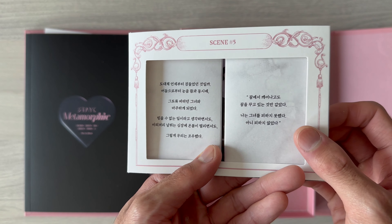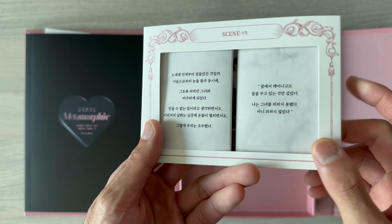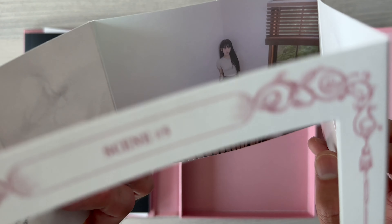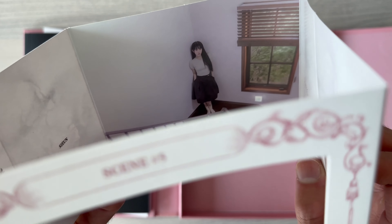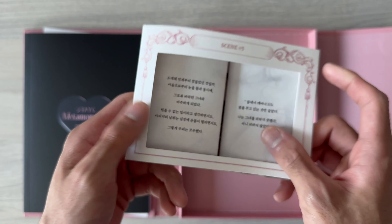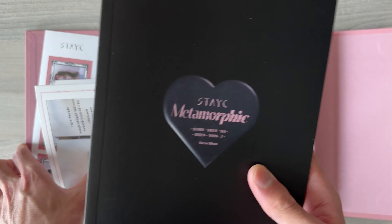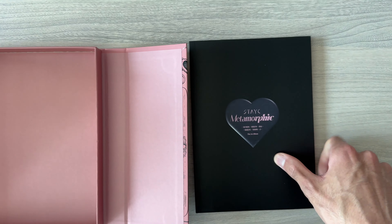If you want to translate this — it's in Korean, of course. And inside here is a photo of Xin. It's really interesting. Now let's have a look at the photo book.